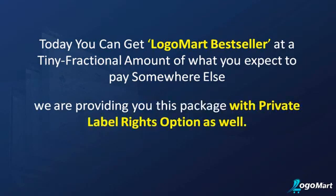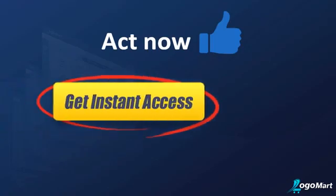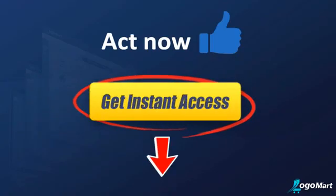So hurry up before the price gets doubled or more. Act now and get instant access to this amazing offer below.